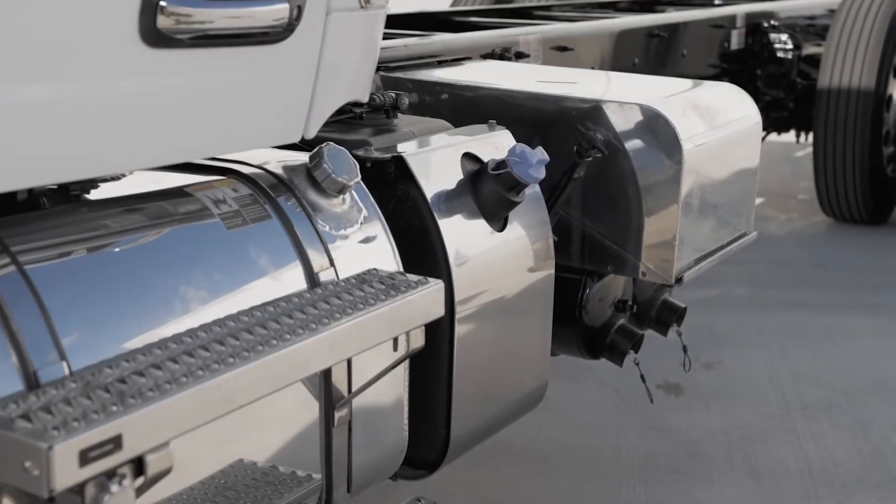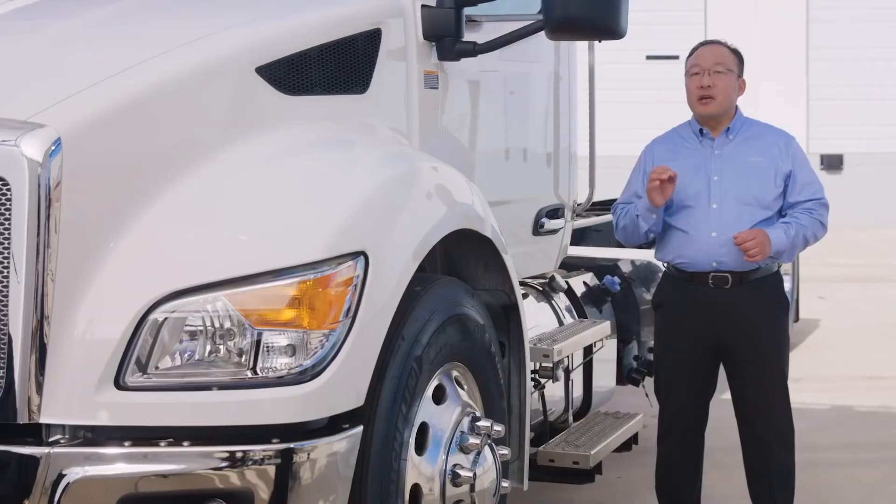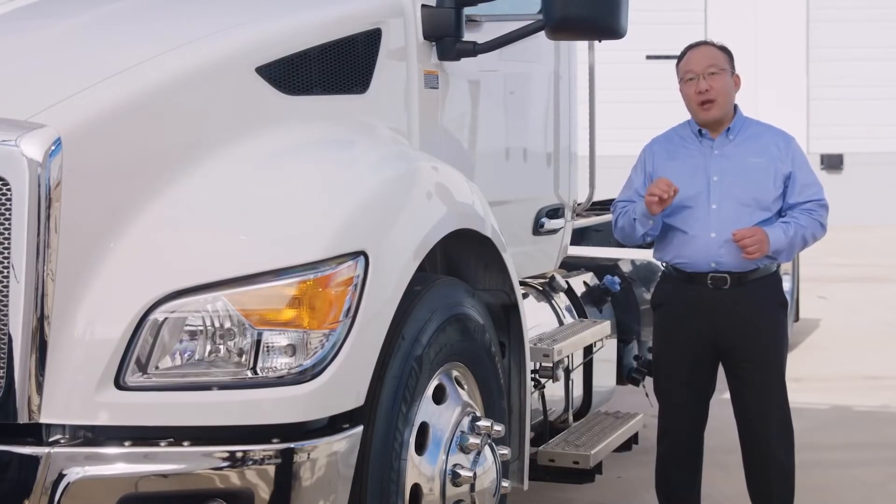Polished battery box, air tanks, and fuel tank are some of the available options. The D-shaped fuel tank maximizes volume in a small space and allows for better packaging of frame-mounted components.